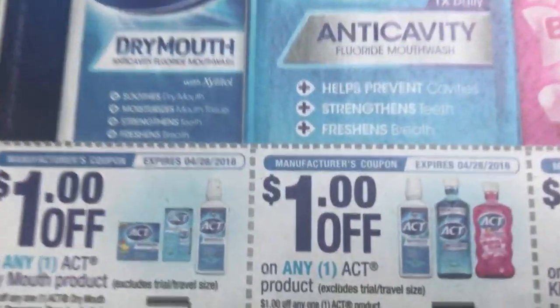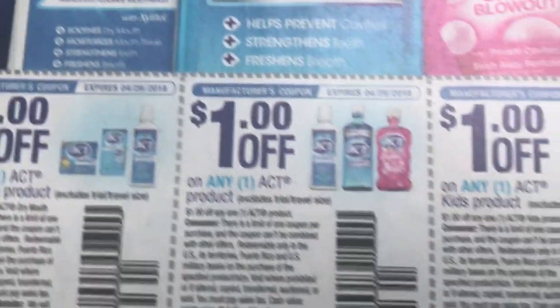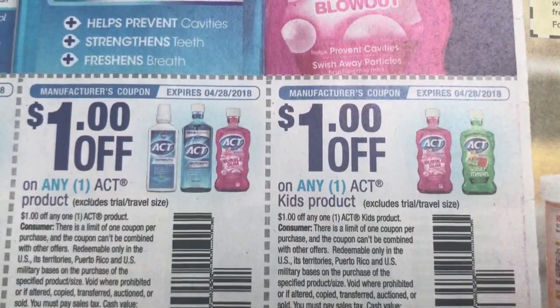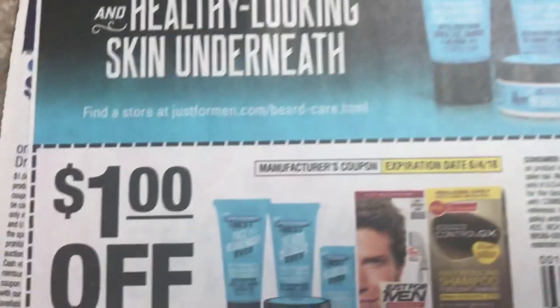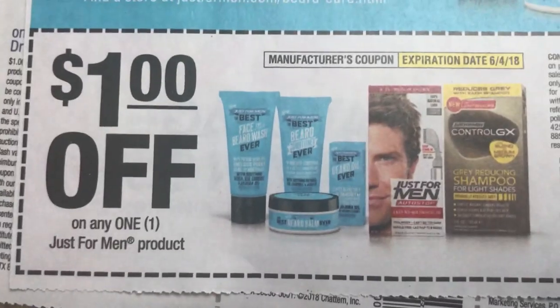And if you're new to couponing and you're starting this week fresh, you are up for a great week of deals — it's a good week to start. So here we have the Dulcolax, $3. Just for Men product, $1.